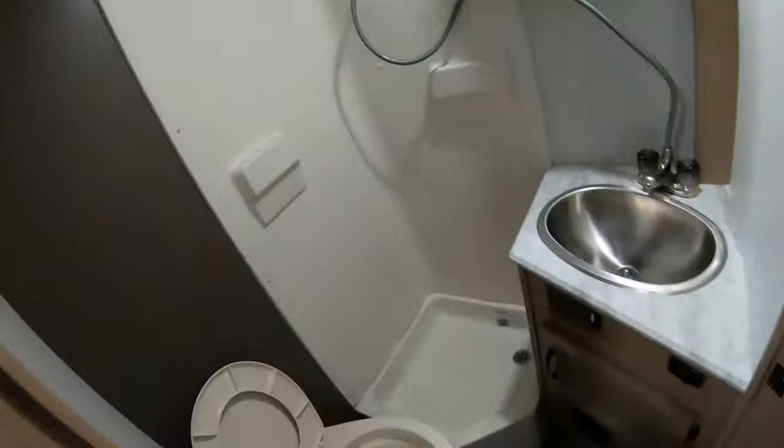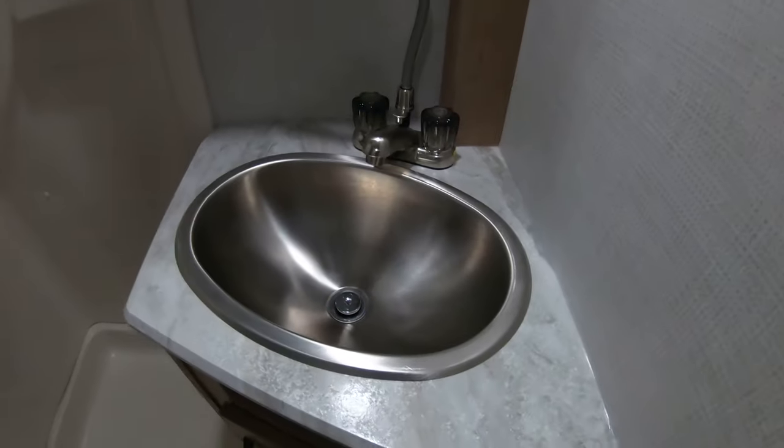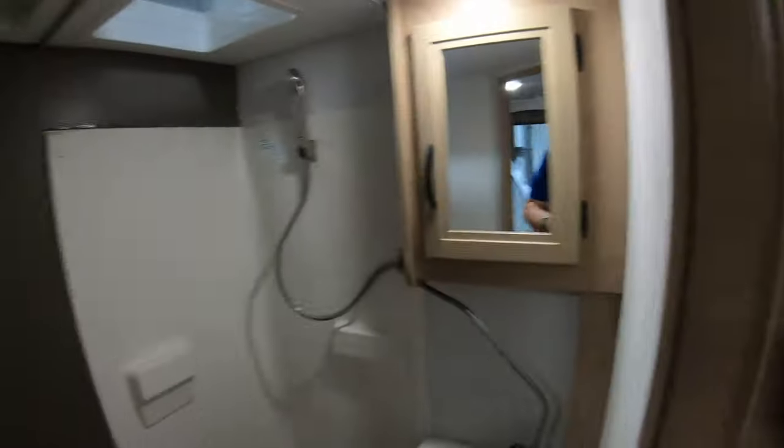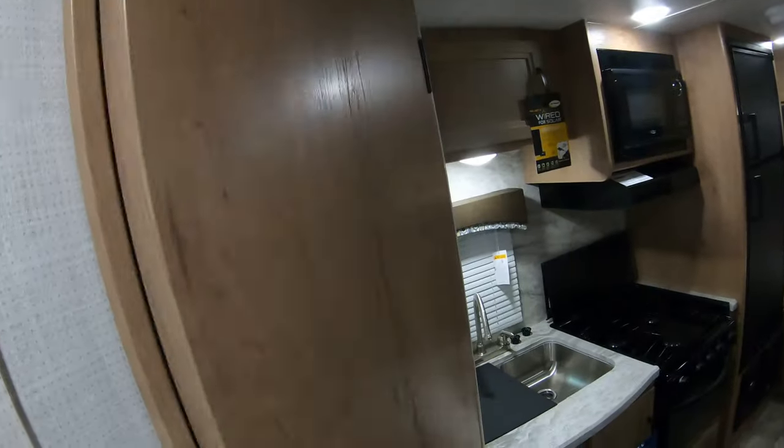Hopping in here, you can see you've got a nice corner shower, your toilet, your stainless steel sink, a little medicine cabinet, a skylight up top, and an exhaust fan. There's also a place to hang your towels right inside this door.